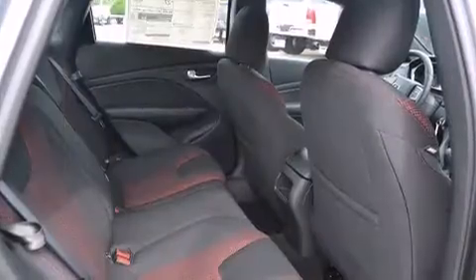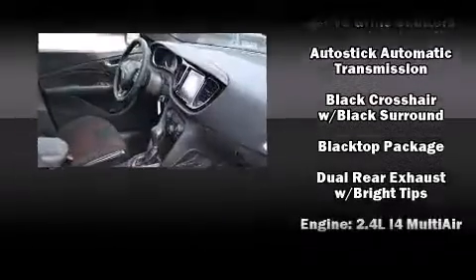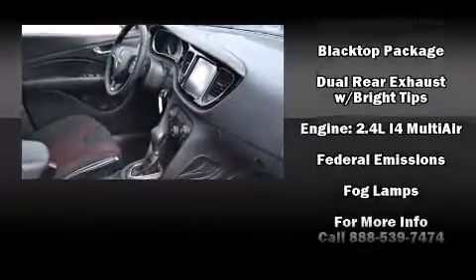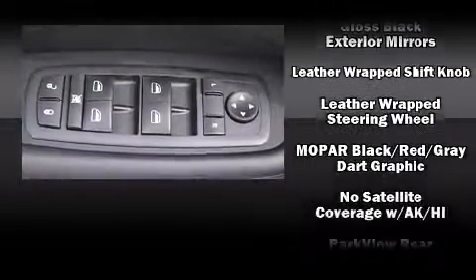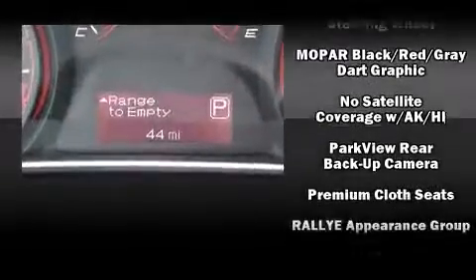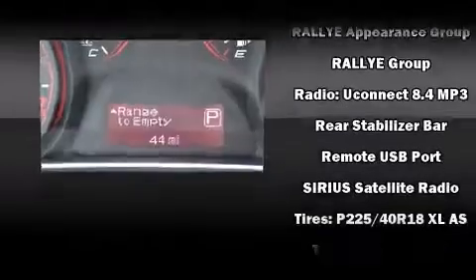Dodge ensures the safety and security of its passengers with equipment such as dual front impact airbags, front and rear side impact airbags, traction control, brake assist, anti-whiplash front head restraints, ignition disabling, and four-wheel disc brakes with ABS.